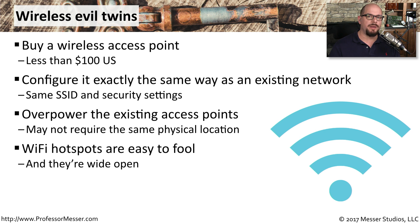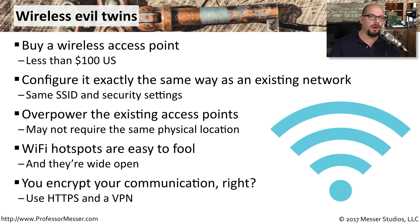This wireless evil twin may be difficult to configure in an environment where you're using 802.1x, but what about open networks at hotels and coffee shops? Those Wi-Fi hotspots are very easy to fool. Because they're wide open, you can suddenly become the controller of the network. One thing you should do, regardless of where you are, is to make sure you're always encrypting your communication. That way, if somebody configures a wireless evil twin and captures your data, at least they won't be able to see any of your traffic inside those data streams.